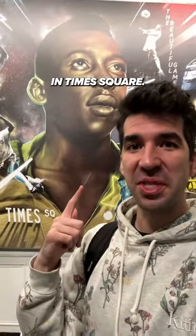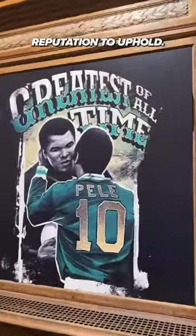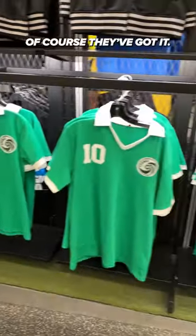Let's check out Pele Soccer in Times Square. Named after the greatest player of all time, Pele Soccer has a big reputation to uphold. Shirts line the shelves from all corners of the globe — Liga MX? Check. Brasileiro? You bet. Want a Pele kit? Of course they got it.